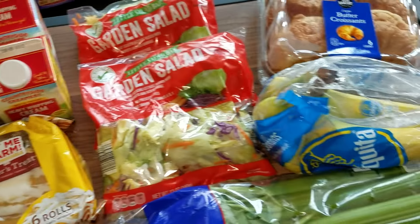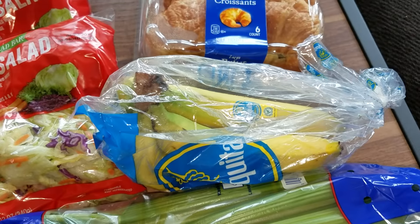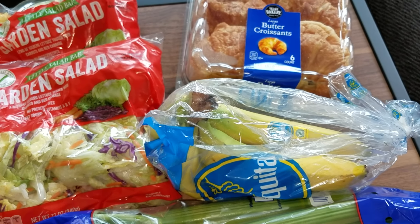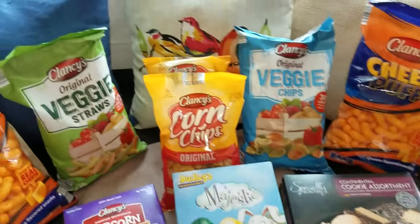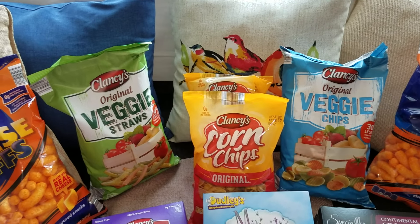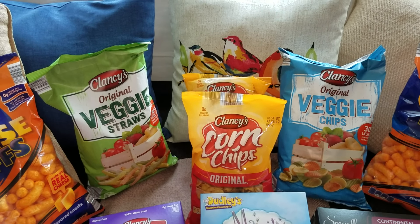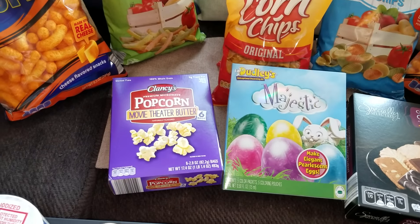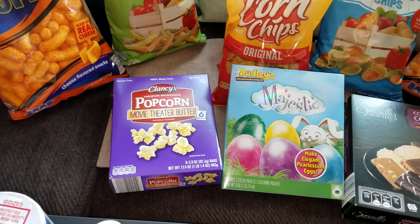The bananas were 2 pounds at 76 cents — so that was a great deal. The veggie straws, which I love and so does my daughter, are $1.89, and I did get both the sticks and the chips, both the same price. The movie theater popcorn for 6 bags was only $1.69.